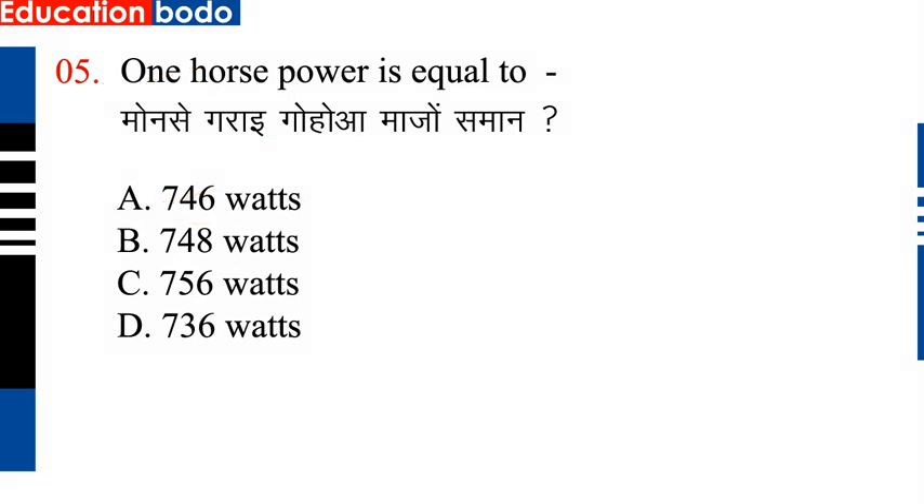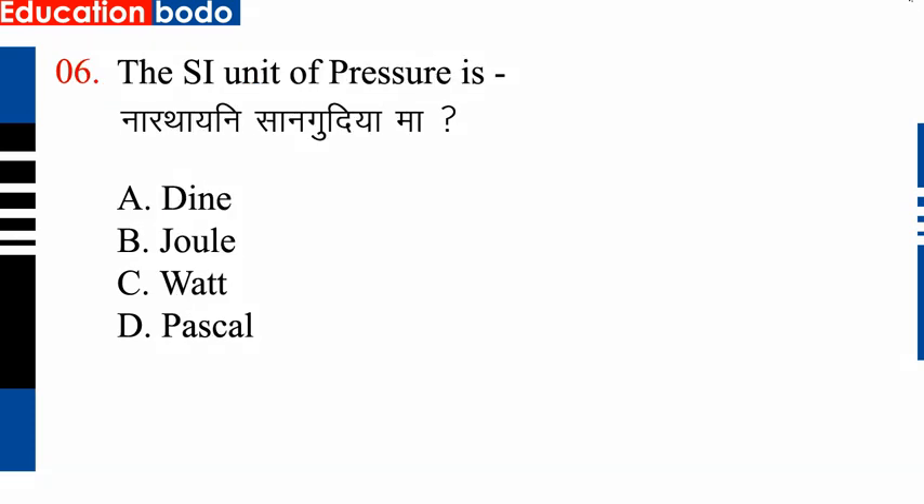Now, in another question, question number 6: the SI unit of pressure is — next question.